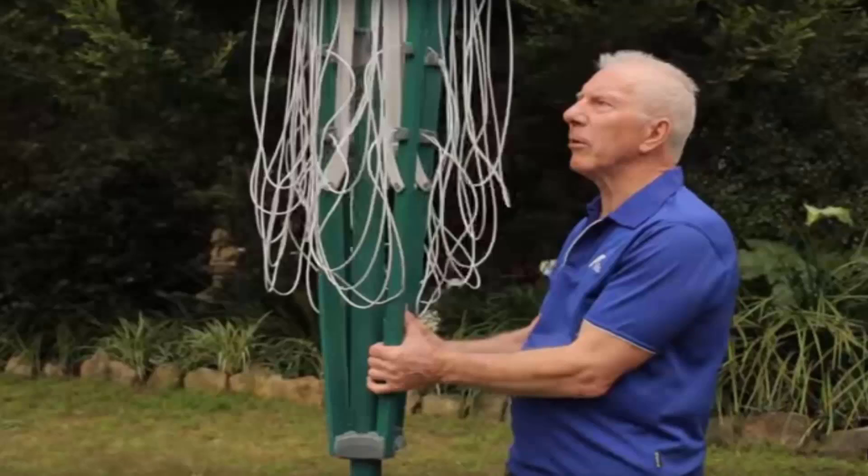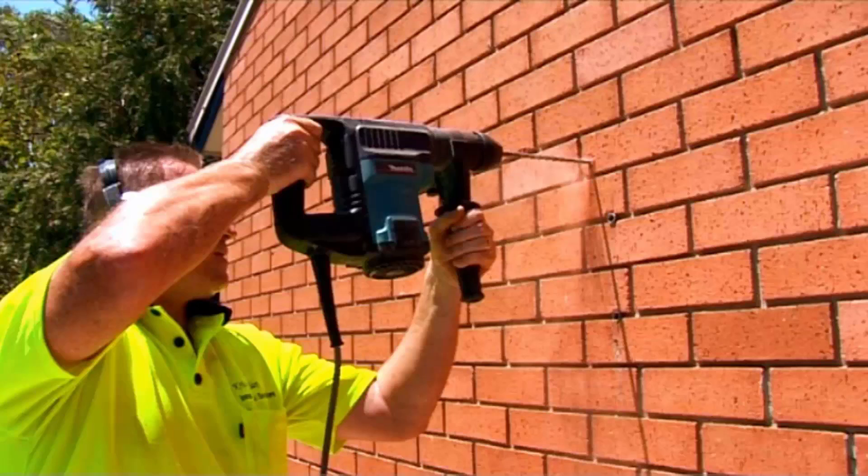If you need help installing your new clothesline, Lifestyle Clotheslines offers a full installation service around Australia. We have a team of highly qualified installers that can install all types of clotheslines, including folding rotary, fixed rotary, wall-mounted, and retractable styles. If you have an old clothesline that needs removing, we can also take it away and dispose of it for you.